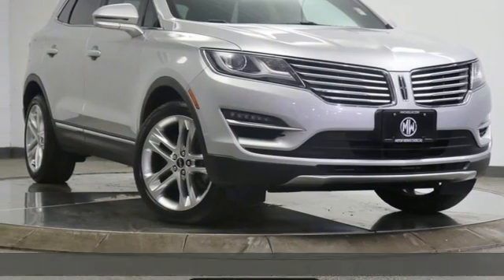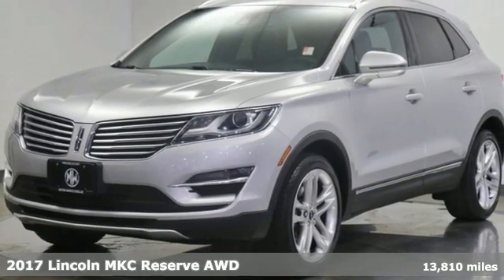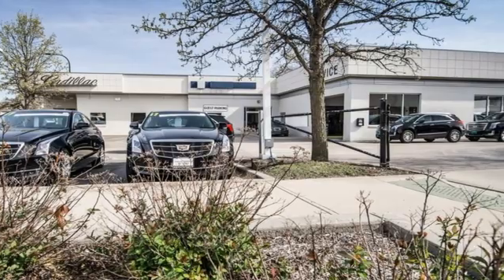It's a 2017 Lincoln MKC. No matter what path you're on, you'll stay composed in this Lincoln MKC. Plus, it offers an exciting list of features.